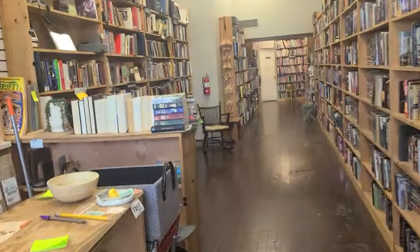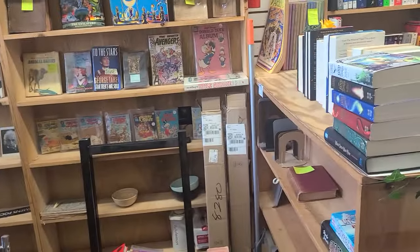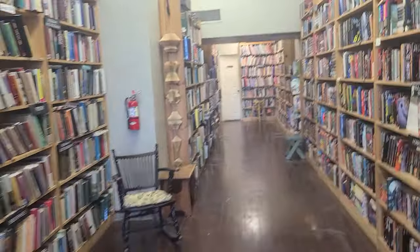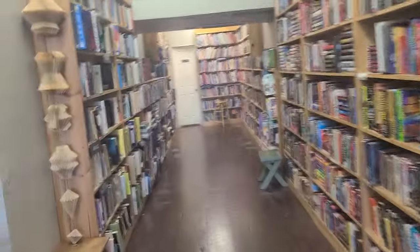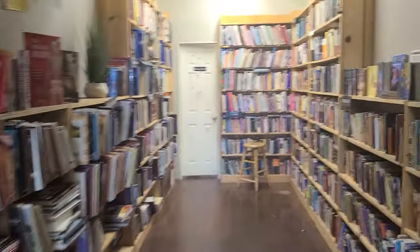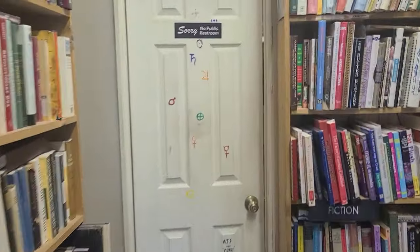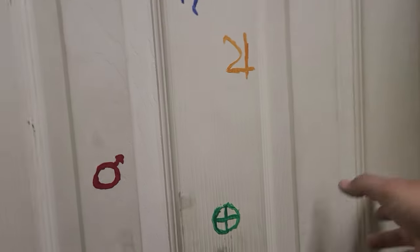Here is vlog nine about opening a bookstore — a used bookstore in southern California. This is my ninth vlog, and I'm going to go to the back to share some developments and progress that I've been making back there.